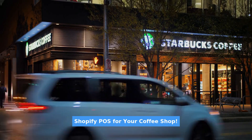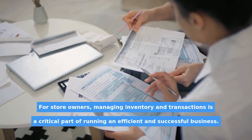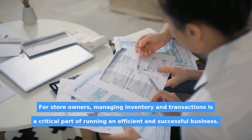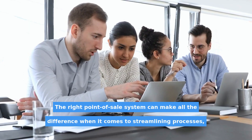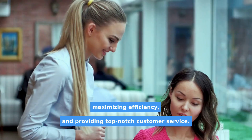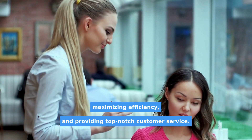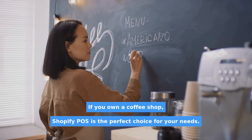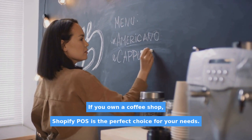Shopify POS for your coffee shop. For store owners, managing inventory and transactions is a critical part of running an efficient and successful business. The right point-of-sale system can make all the difference when it comes to streamlining processes, maximizing efficiency, and providing top-notch customer service. If you own a coffee shop, Shopify POS is the perfect choice for your needs.